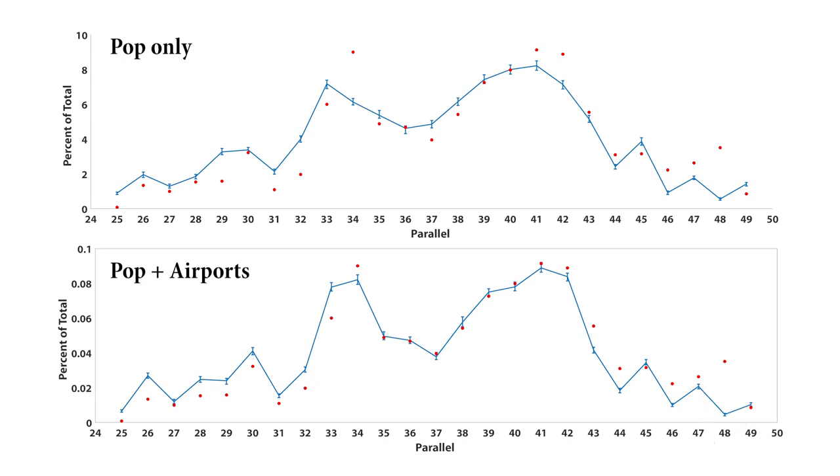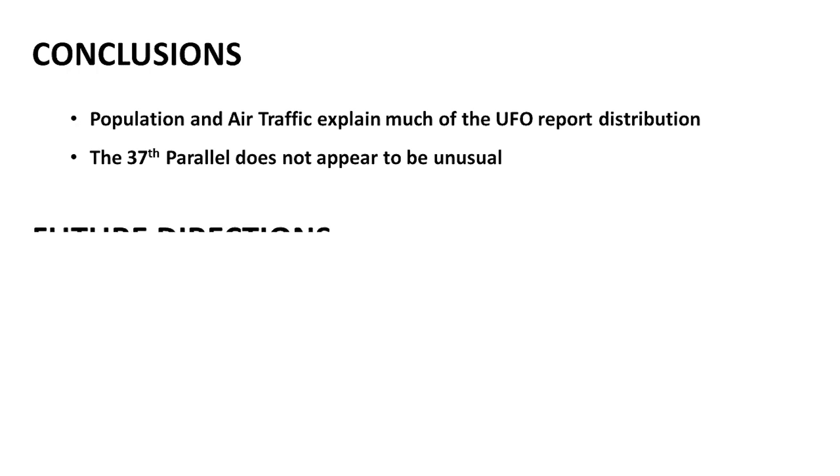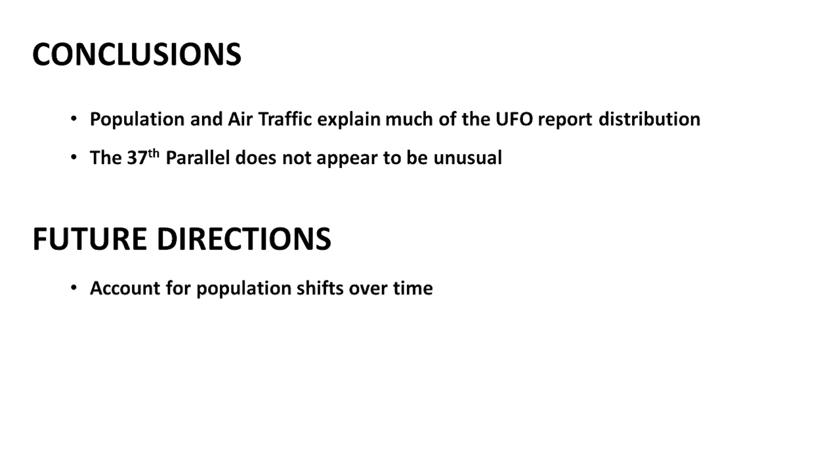As far as the 37th parallel is concerned, I think we're ready for some conclusions. First of all, population and air traffic data do seem to explain much of the UFO report distribution, although it's not perfect. And I think we can say that the 37th parallel, so far, does not appear to be unusual at all. Going forward, the UFO reports occur over many decades, whereas the population density data I used was from 2015 — if there's been a big shift over that time, we need to account for that.